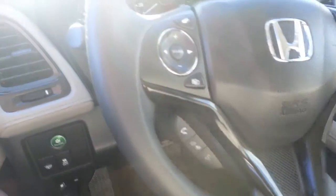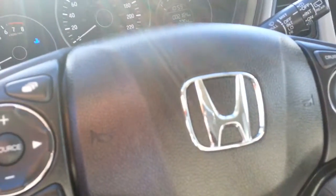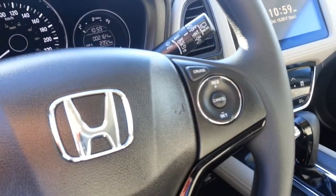Bluetooth phone, audio controls, menu controls, and cruise control right on the steering wheel.